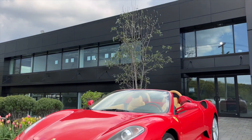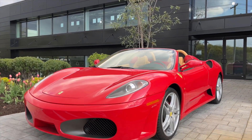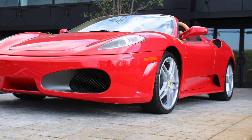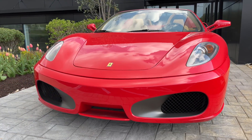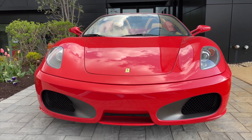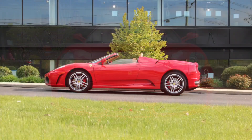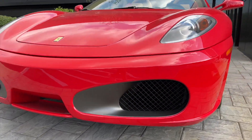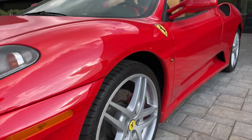Brand new to the inventory at Luxport Motor Group is this ultra low mileage 2005 Ferrari F430 Spider F1. This example is finished in a classic color combination of Corso Red over a beige leather interior and has been carefully driven throughout its lifetime, with only 4,295 total miles.